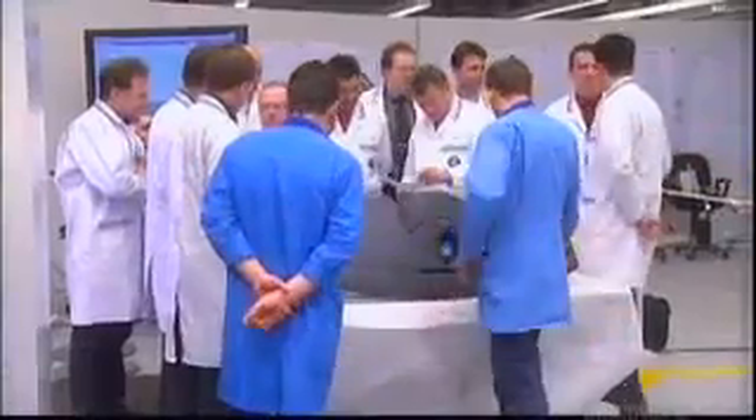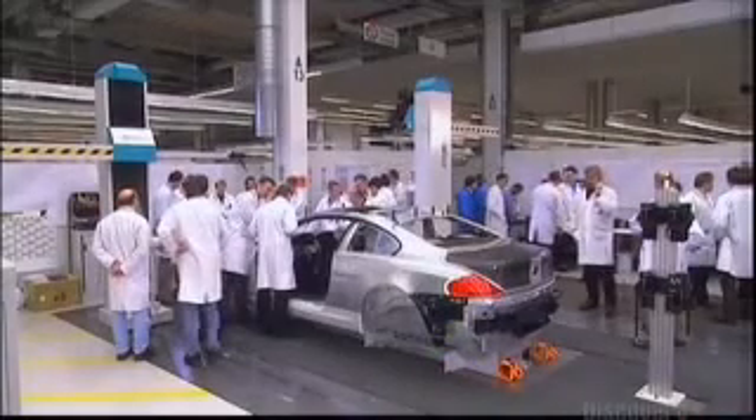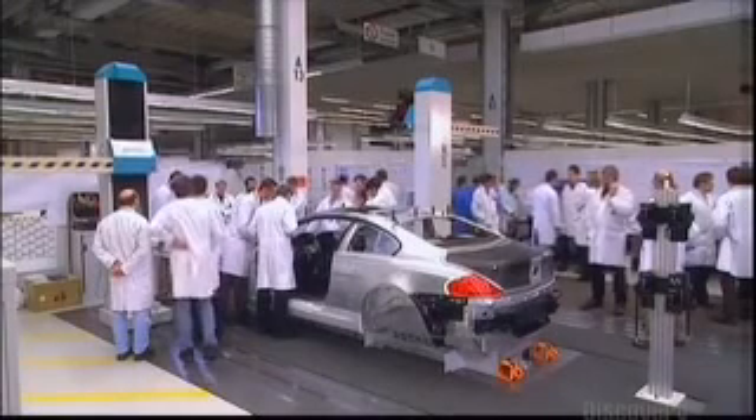The parts for the instrument panel have arrived from BMW's main plant. Like a giant jigsaw puzzle, they have to fit perfectly into the spaces created for them. With all the measuring and checking, design and engineering, nothing should go wrong.